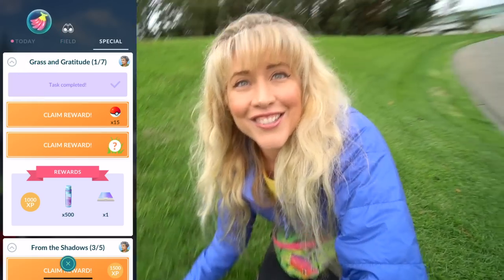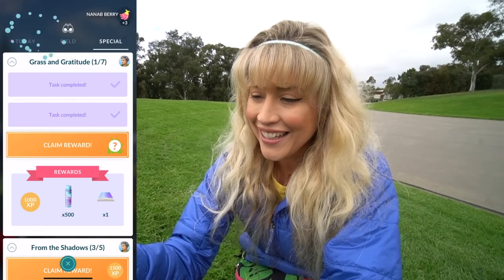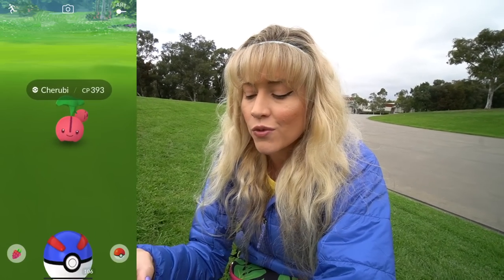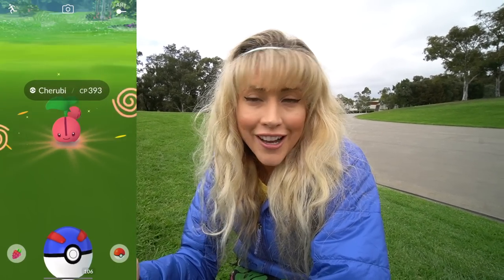Let's touch some grass while we claim this reward. Mysterious Pokemon number one — oh, Cherubi! This is one of the little Pokemon you can get in the seven-kilometer eggs this week. Did you get it last time it was released? Last Sustainability Week? I did not — no surprise. A praise, three star, no dirty two stars yet.